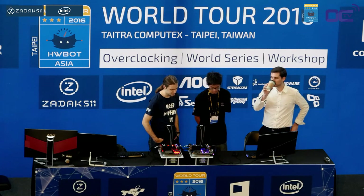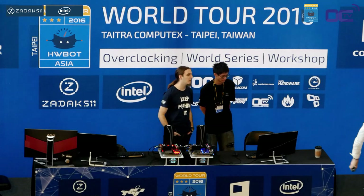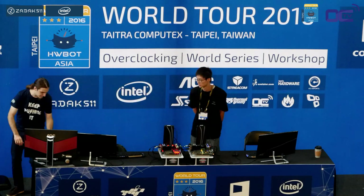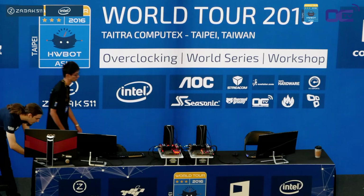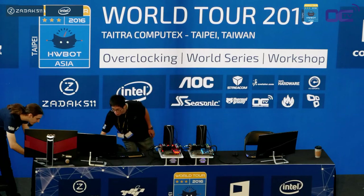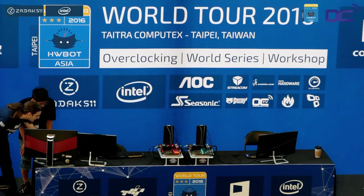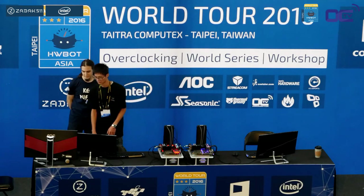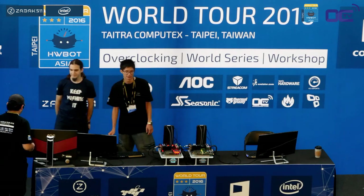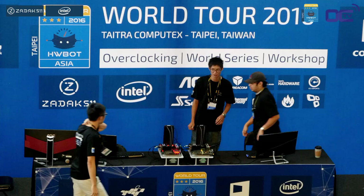The PSU is the Seasonic Platinum 760-watt power supply. On stage you can see Xiala, the event organizer, wearing the 'Keep Pushing It' t-shirt available on the Twitch store at overclocking.tv. The systems are mounted on the special Streacom BC1 open bench table. For more information on that open case project, visit openbenchtable.com.